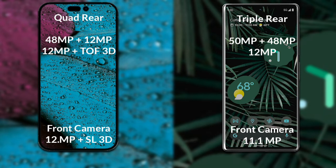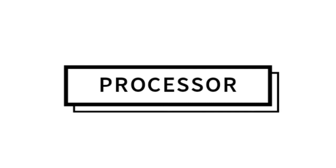Google Pixel 6 Pro has a triple camera setup. The primary camera is 50MP, its secondary sensor is 48MP, the 3rd sensor is 12MP, and its front camera is 11.1MP.